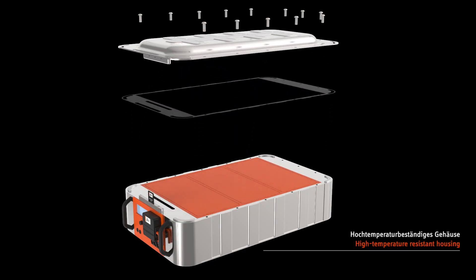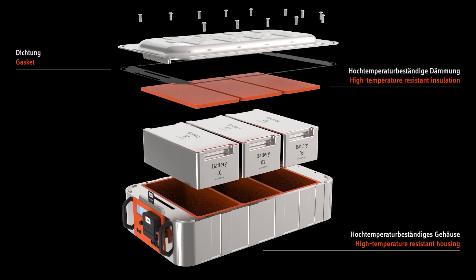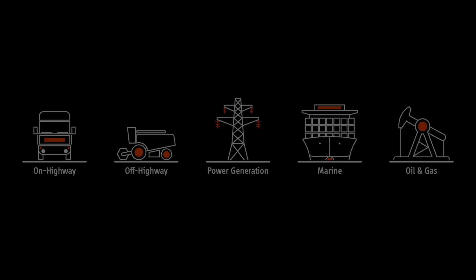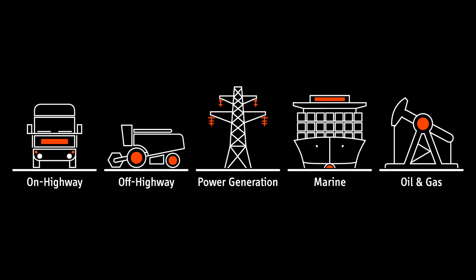The interaction of the individual components protects the environment against the effects of thermal runaway, and the battery against the risks of excessive ambient temperatures. The TMAX battery housing can be used in vehicles in the on- and off-highway sector, stationary applications, in ships and for on- and off-shore platforms.